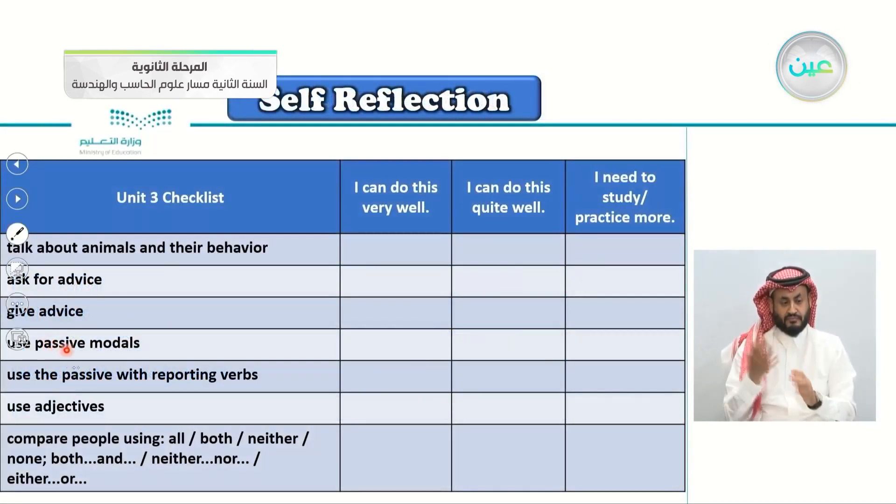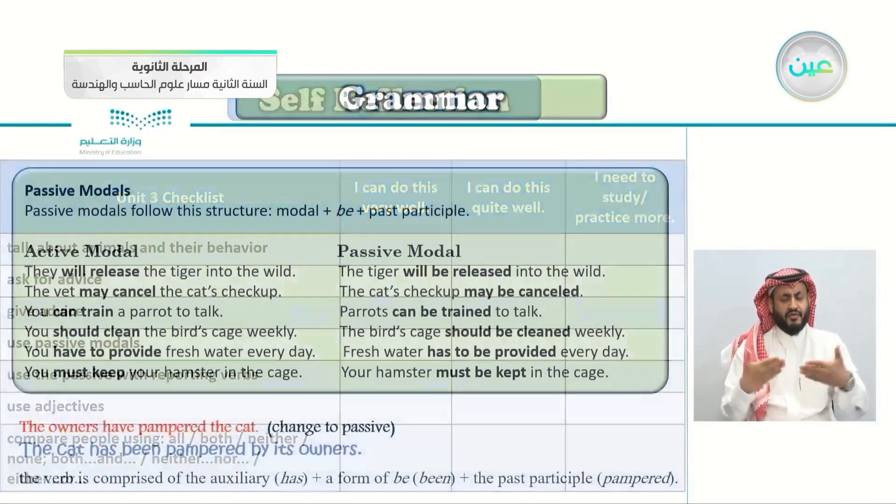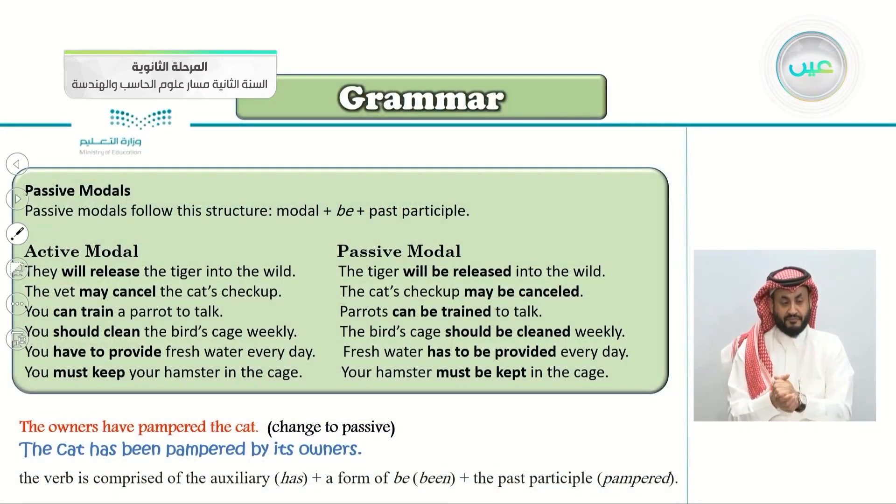Using the passive modals — if you remember, it is: modal + be + past participle. The active modal 'will release' becomes passive 'will be released'. The vet may cancel becomes 'may be cancelled'. The parrots can be trained, and so on.